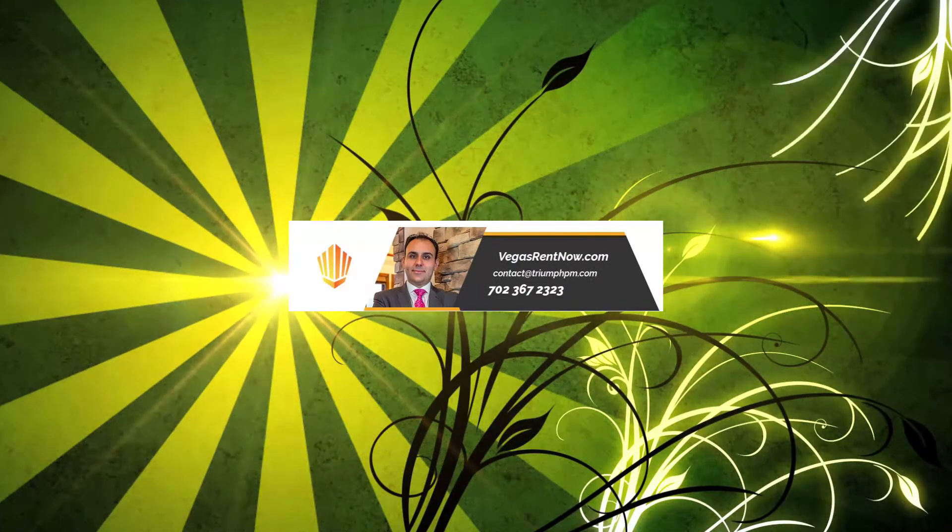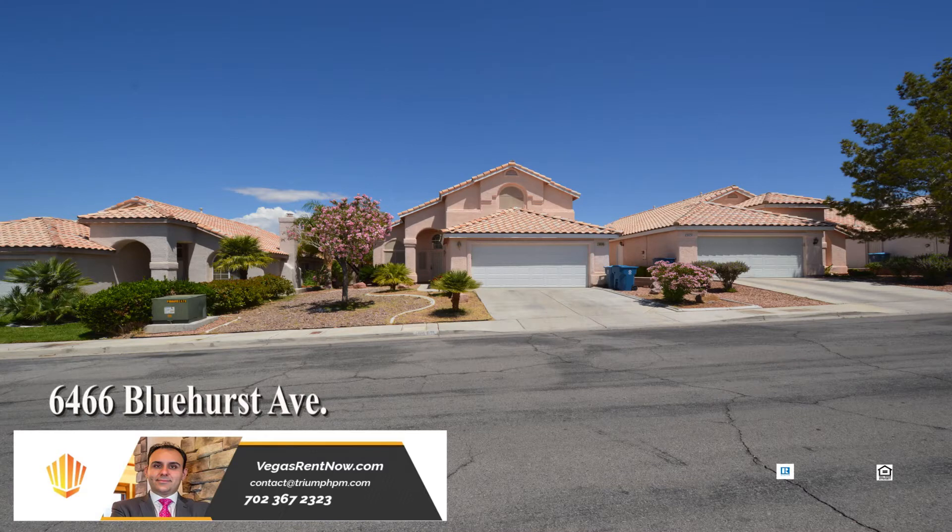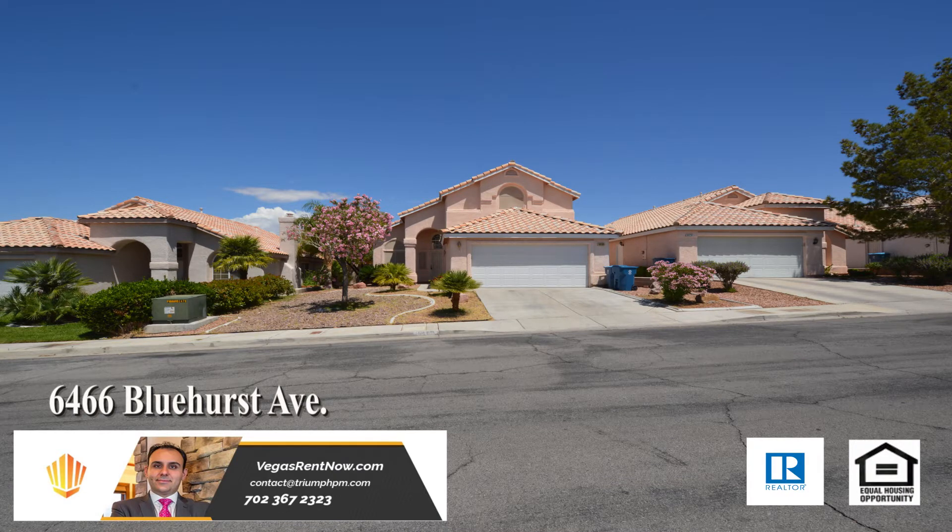Triumph Property Management in Las Vegas, Nevada presents a two-story house on 6466 Bluehurst Avenue in Las Vegas, Nevada.